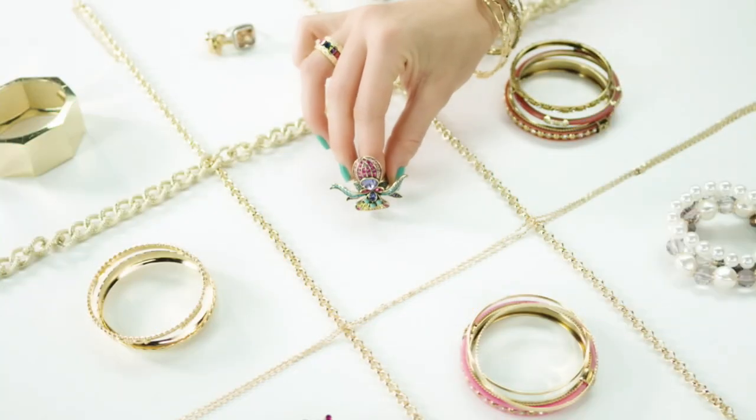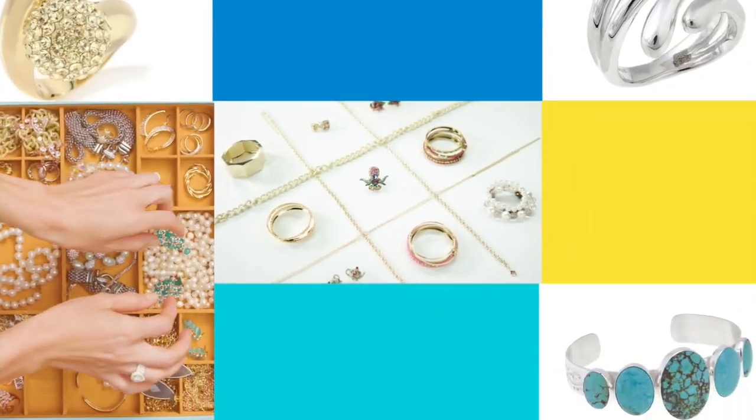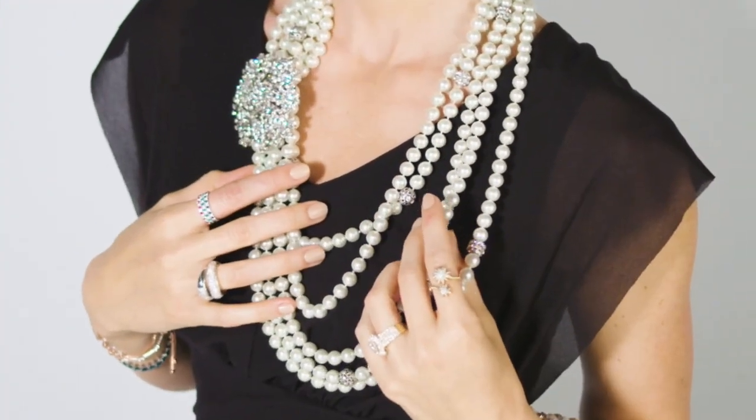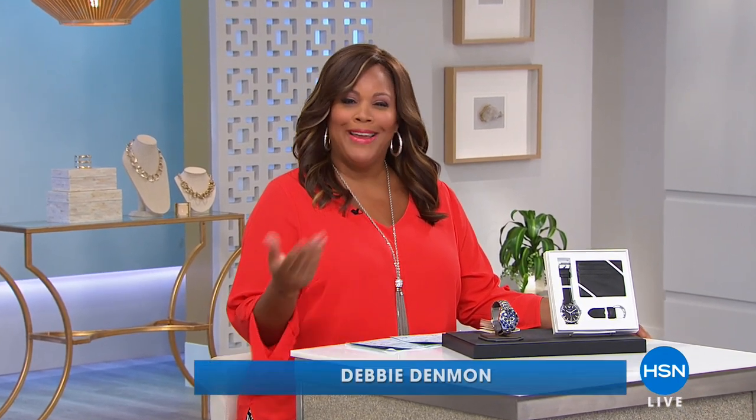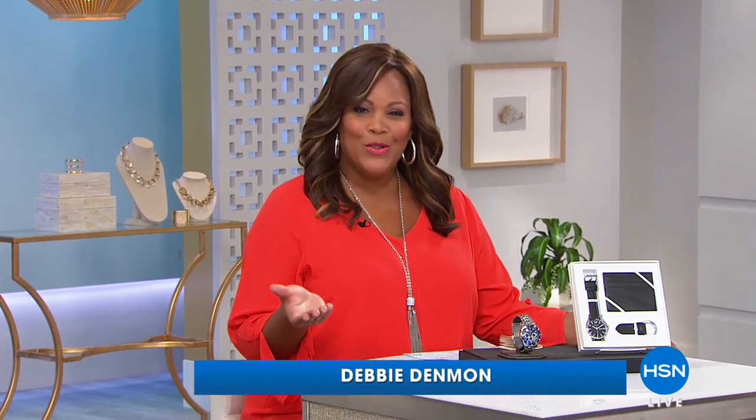Debbie Denman's up next with more shopping. Good morning everyone, I'm your host Debbie Denman. How you doing this morning? Are you struggling? What am I gonna get my dad for Father's Day?